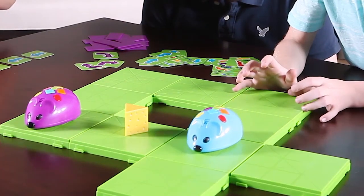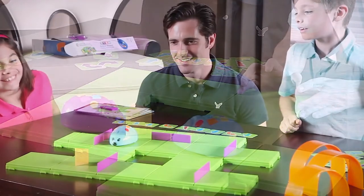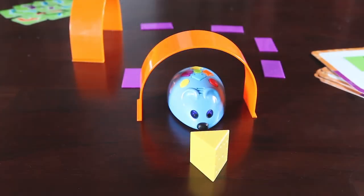You can even add a second mouse for double the excitement. This deluxe set is the perfect hands-on introduction to coding and early STEM concepts. Enjoy hours of fun for the whole family with Colby.